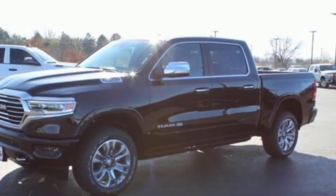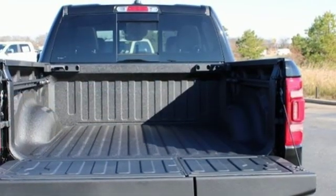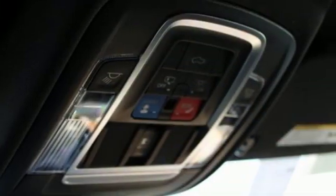Power heated mirrors, heated and ventilated leather bucket seats, active grill shutters, heavy duty shocks, configurable instrument gauges, and automatic transmission.